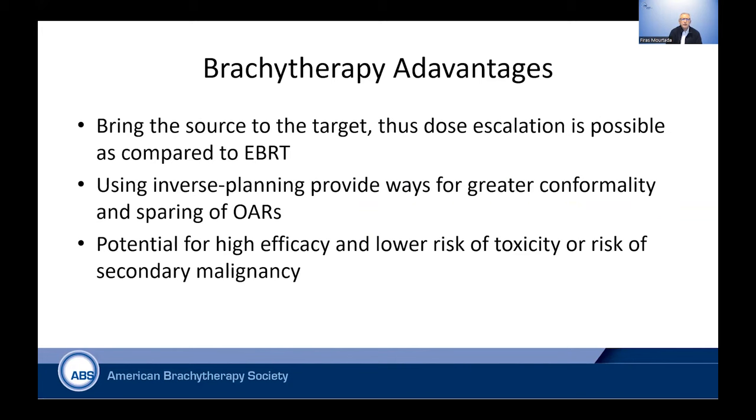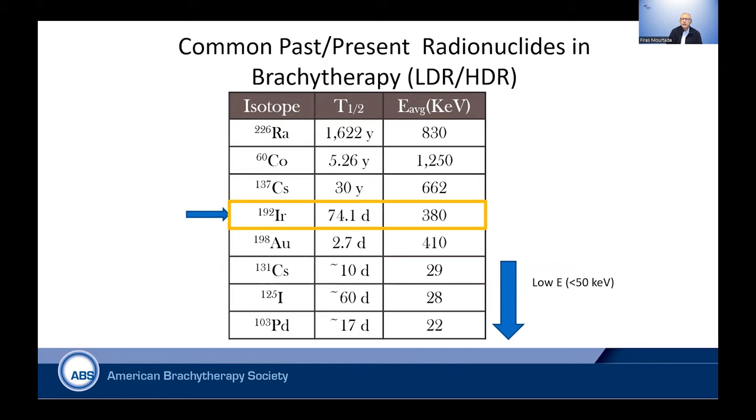Brachytherapy in general brings the source to the target. Dose escalation is possible compared to external beam alone. Using inverse planning techniques in treatment planning provides ways for greater conformality and sparing the organs at risk. There is a potential for high efficacy and lower risk of toxicity or secondary malignancies relative to other modalities in radiation oncology.